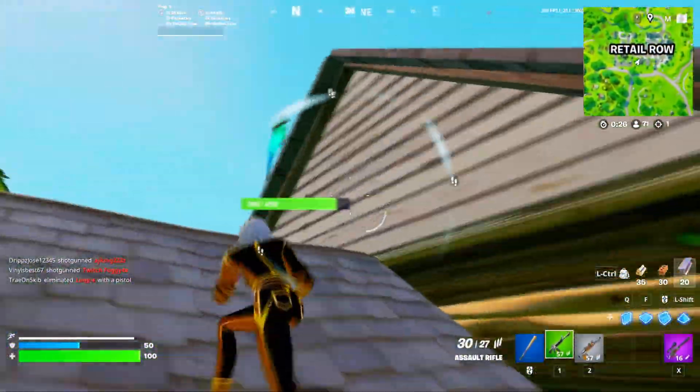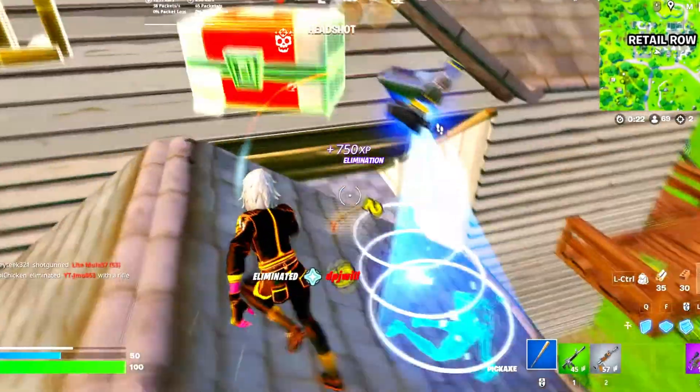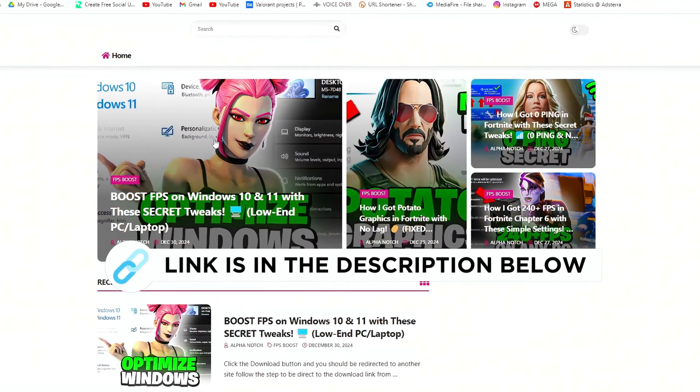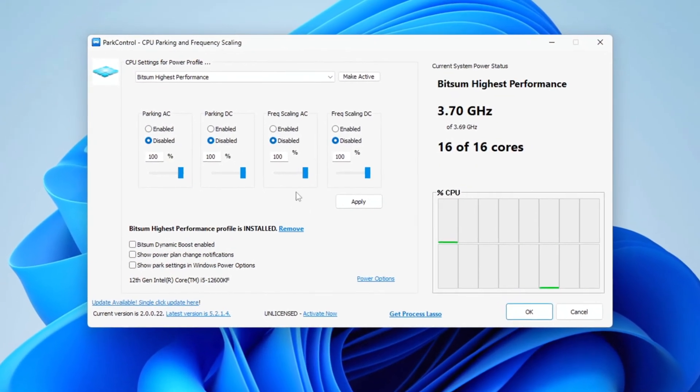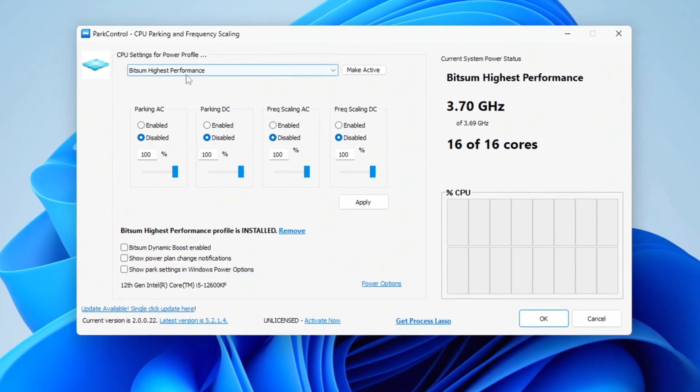Install one of the best applications called Park Control to get maximum performance from your CPU. You can get this file from my official website — I'll put a link in the description. Once you have the Park Control application, open it, scroll down and select the profile you want.